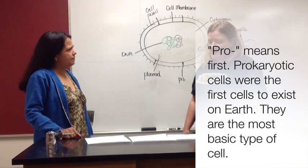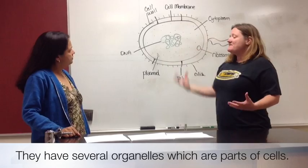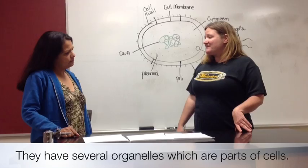What kind of parts do they have? Well, they have several organelles, which are basically just the parts of the cell that allow them to survive. The outermost is the cell wall, so it's on the very outside of the cell, and basically what it does is it provides support and protection for the cell.